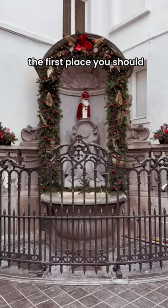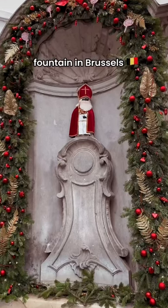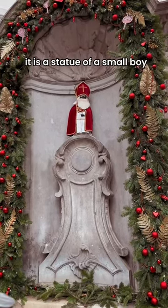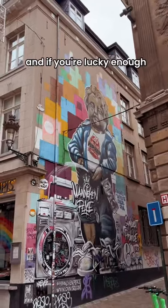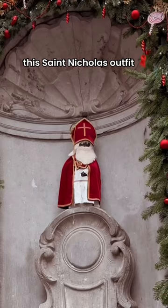Five things to do in Brussels, part one. The first place you should visit is Mannequin Piss. You can't miss this iconic fountain in Brussels. It is a statue of a small boy urinating into a fountain's basin. And if you're lucky enough, you'll see him in one of the thousand outfits he has, like this Saint Nicholas outfit.